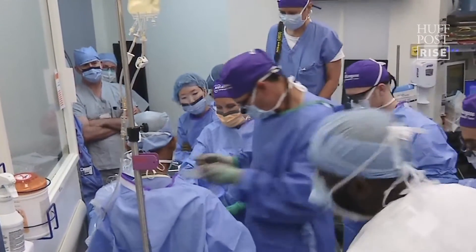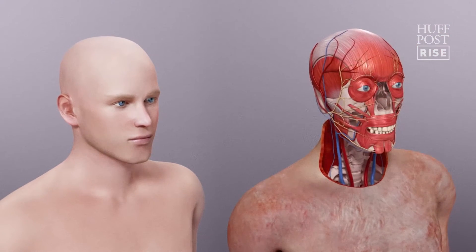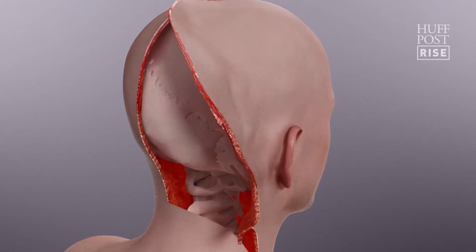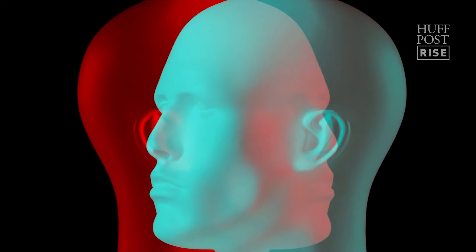Our core surgical team is divided into two groups. The recipient op team removes Patrick's scarred face, and the donor team procures the face. When you remove the face, that's called ischemia — the face is not receiving blood from the donor. The goal is to get that face connected as soon as possible; the longer the time, the more potential for rejection. In Patrick's case, it was one hour. That's pretty fast.